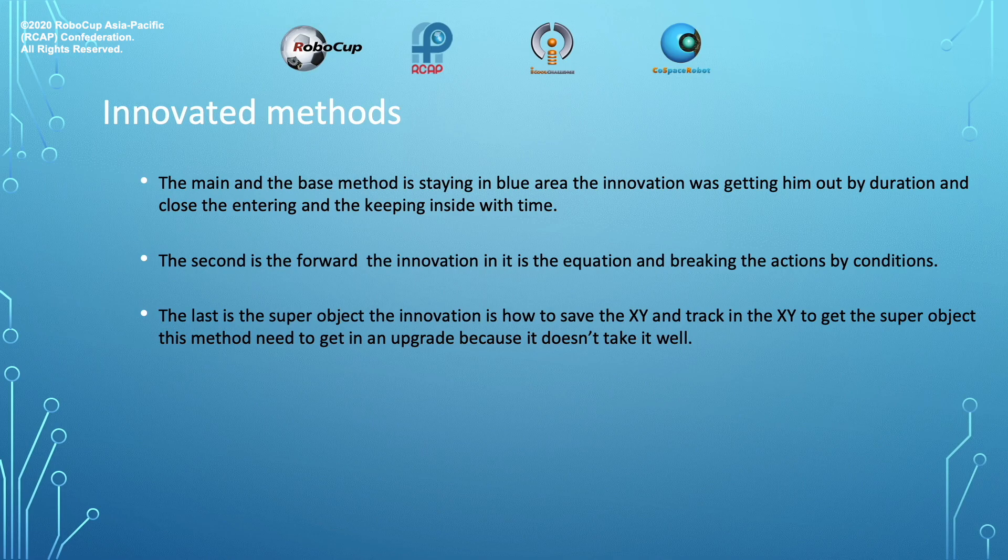Innovative methods. The main and base method is staying in the blue area. The innovation was getting the robot out by duration and closing the entering and keeping-inside logic with time. The second innovation is the forward strategy — the innovation is the equation and breaking the actions by conditions. The last is the super object: the innovation is how to save the x and y and track them to get the super object. This method needs an upgrade because it doesn't take the super object well.